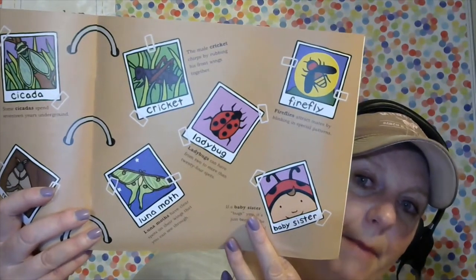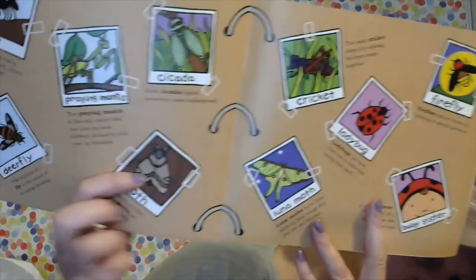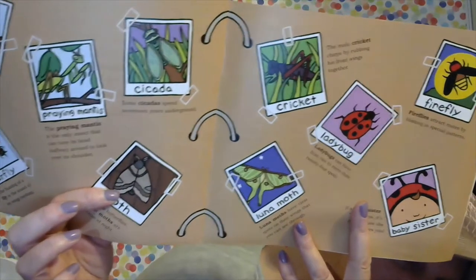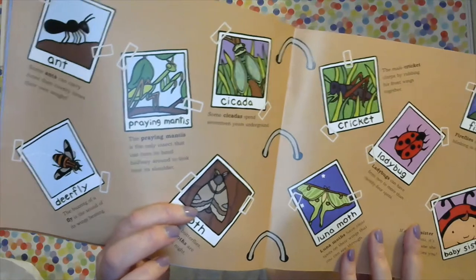The Luna moth, cricket, firefly, baby sister — yay! — ladybug, praying mantis, cicadas, deer fly, and ant. Do you know what Miss B has at her house? I have some horse flies, and guess what? They bite even me — they bite the horses and they actually bite people too, and it hurts. They're kind of stinkery. Not my favorite.